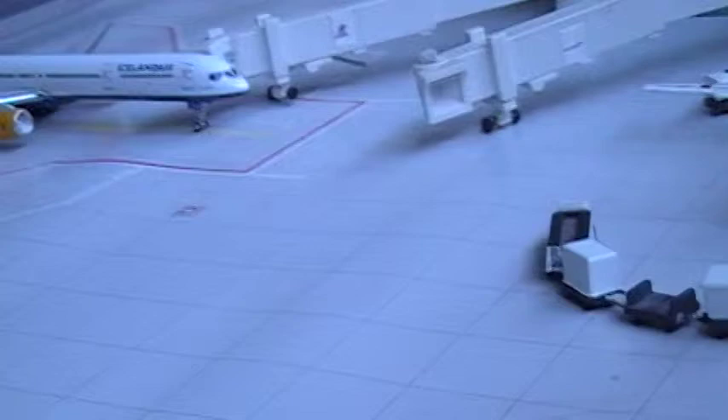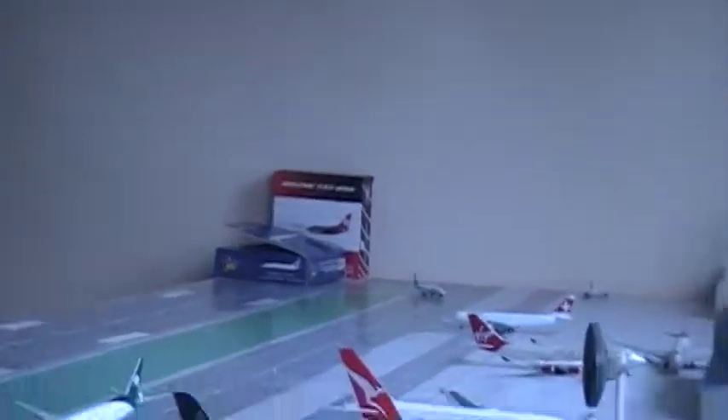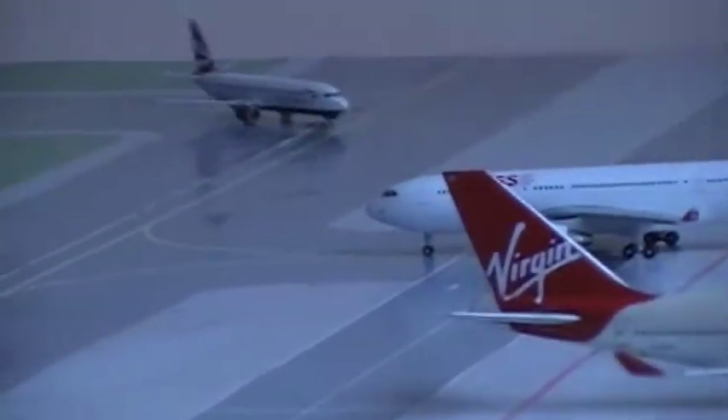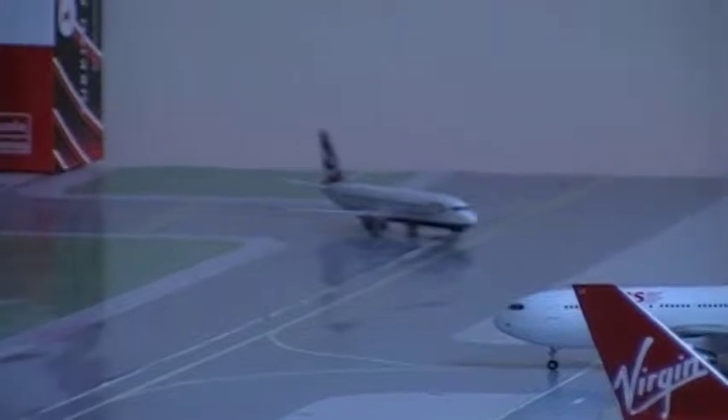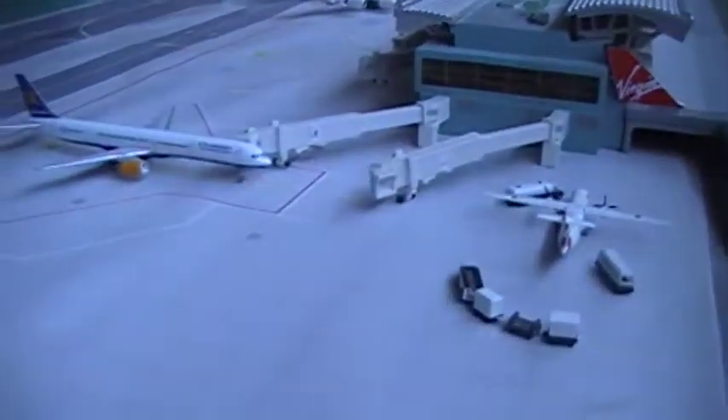That gate's spare because the BA 737-200, which is coming from Zurich, is going to come around and swing around into the gate there.